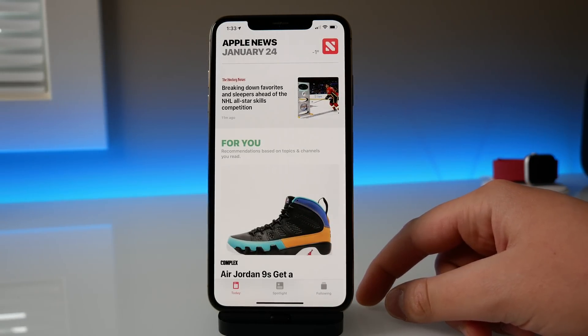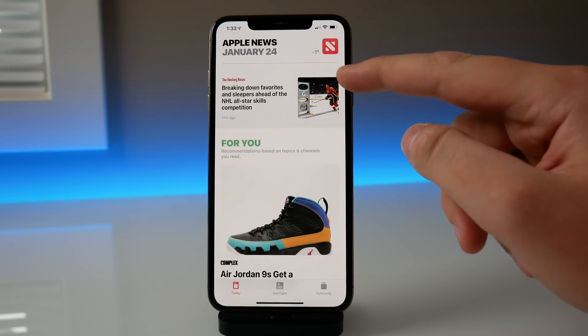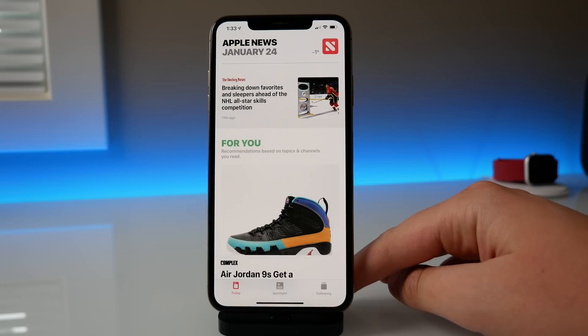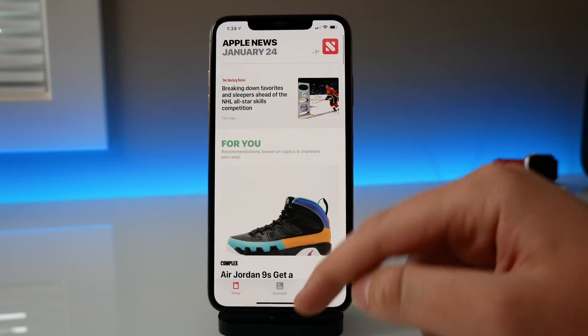It is optimized for English and French, because as you know Canada has two official languages. The weather on the top right is now shown in Celsius instead of Fahrenheit. So there are a few optimization changes for Canada in English and French, but really there haven't been any other changes to the News application that I can tell.